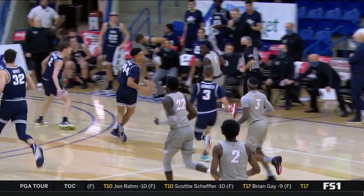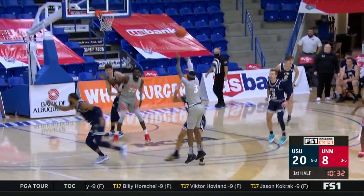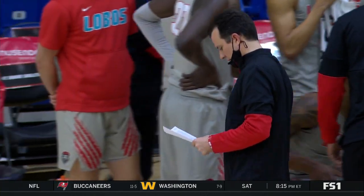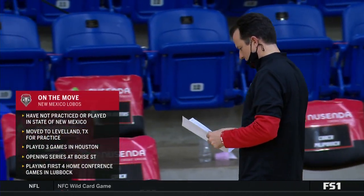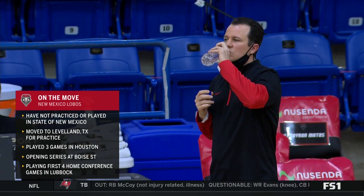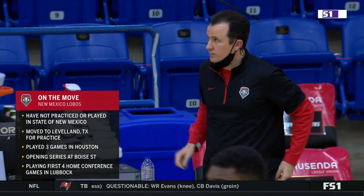A 20-8 start — the Lobos are just fortunate to get to eight. Glad to have you back with us, Richie and Darren. This has really been a challenging year for this New Mexico team and for Paul Weir, who was trying to put down stakes and have years three and four be the big years. I feel bad for them, honestly — it's an awful situation.